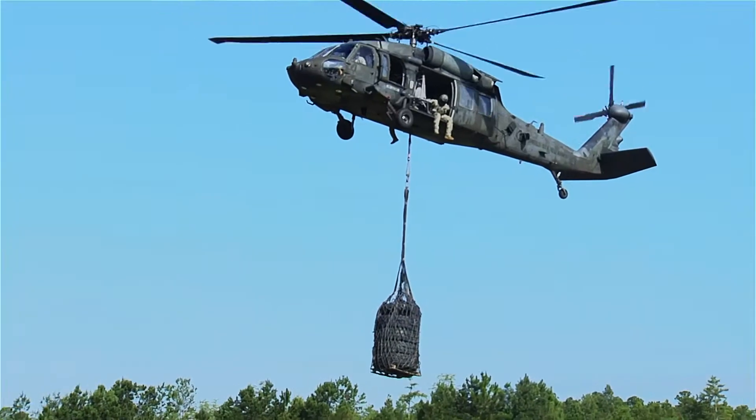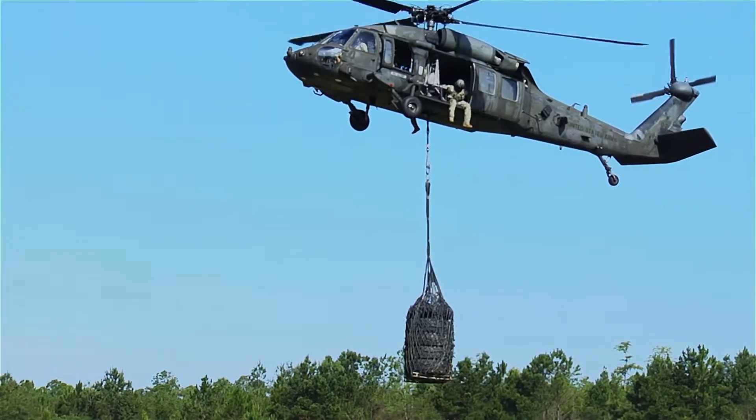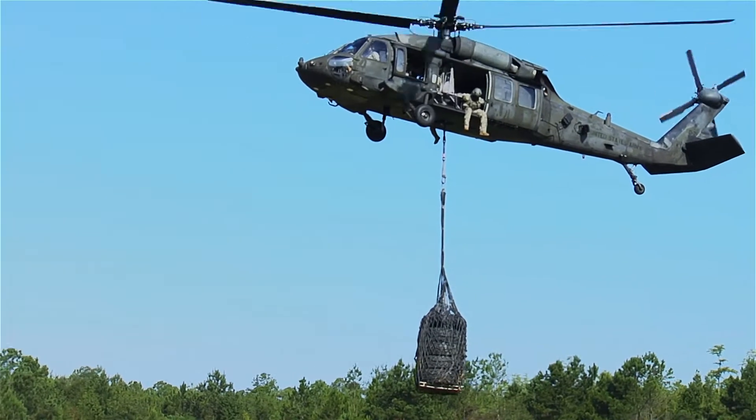It's also important that every soldier is certified to understand how to load this, because they never know when they might be called upon to help out with a sling load.